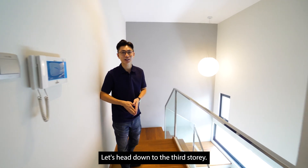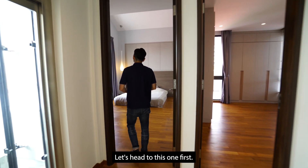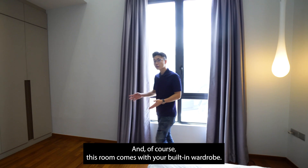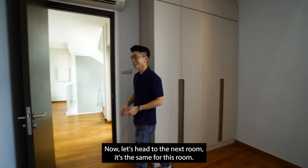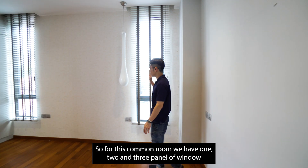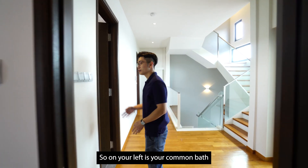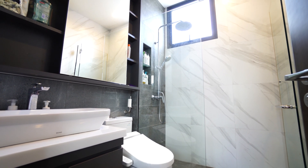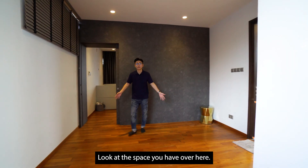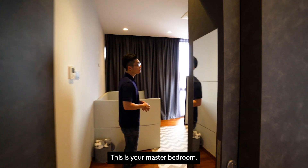Now let's head down to the 3rd story. This level comes with 3 bedrooms — one ensuite and two common rooms. The first common room can easily fit a king-size bed and features a high ceiling and a built-in wardrobe. The second common room accommodates a queen or king-size bed, has space for a study table, and benefits from a 3-panel window bringing in a lot of natural light. On your left is the common bath on the 3rd story, renovated and very well maintained. The ensuite room is as good as a master room — there is ample space for a changing area and an attached bath. And heading to the right side, this is your master bedroom.